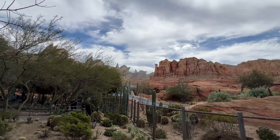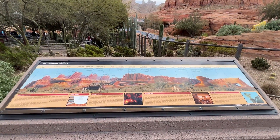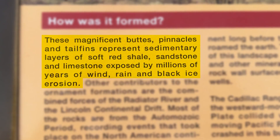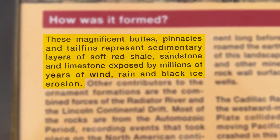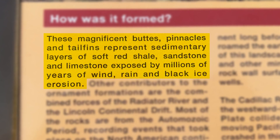Overlooking Radiator Springs Racers, you'll find a viewpoint with National Park-style signs that highlight the features of Ornament Valley and describe how the rocks form. The sign explains that these magnificent buttes, pinnacles, and tail fins represent sedimentary layers of soft red shale, sandstone, and limestone, exposed by millions of years of wind, rain, and black ice erosion.